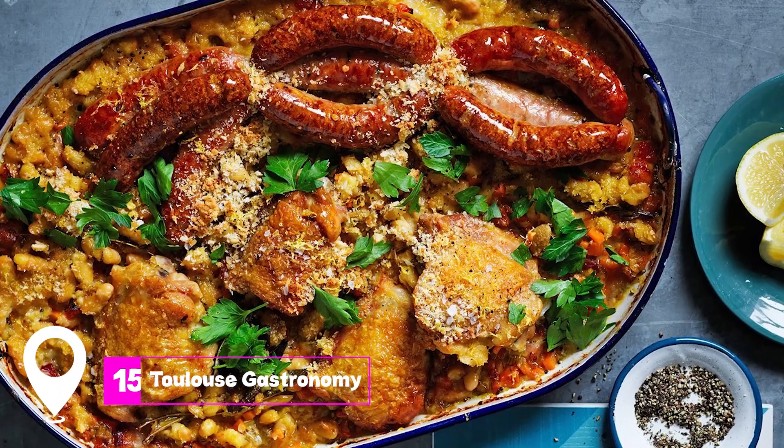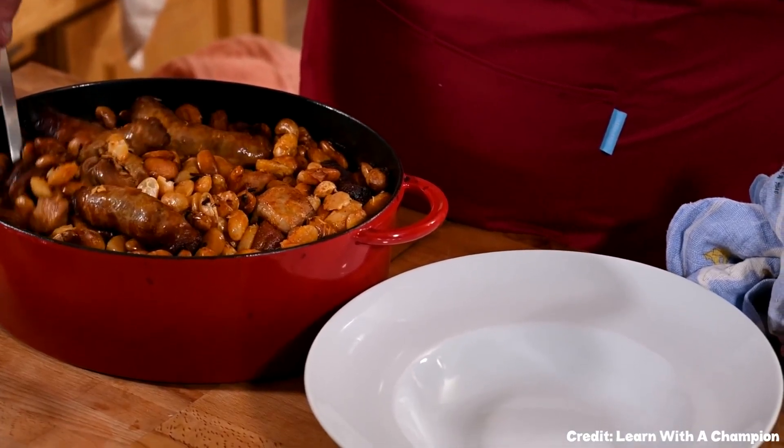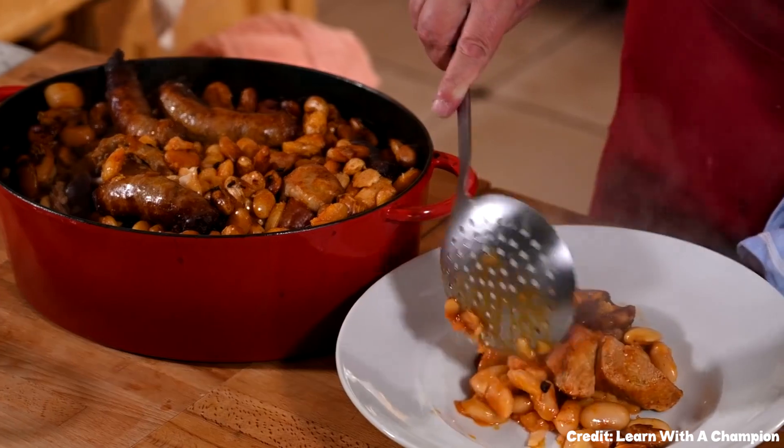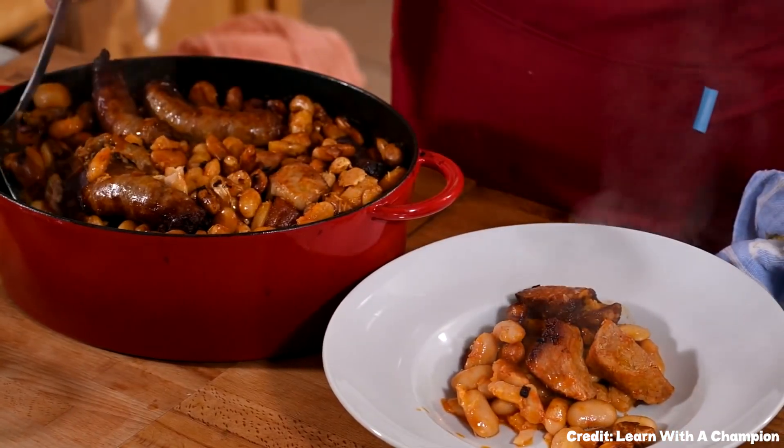At number 15, we have Toulouse Gastronomy. Don't leave without trying cassoulet, a delicious casserole made with a variety of meats and large white haricot beans. It's a culinary experience that defines the region.